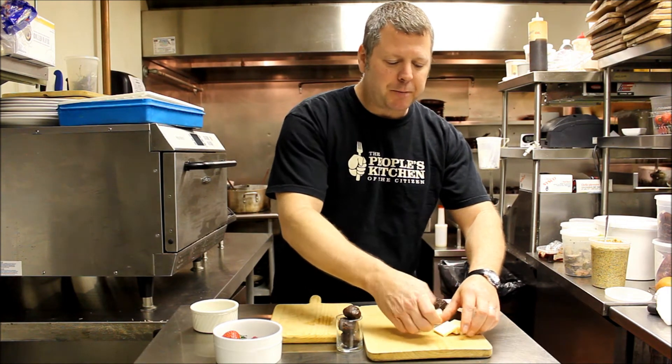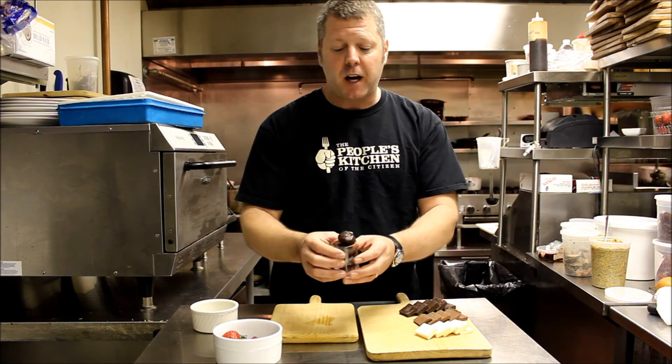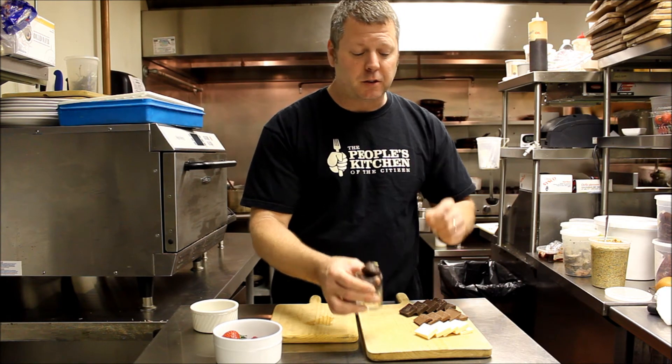Next I'll be placing our homemade chocolate truffles. We change the flavors on these a lot. This is a white chocolate five spice, coated with a nice dark chocolate on the outside and a little toasted almond.